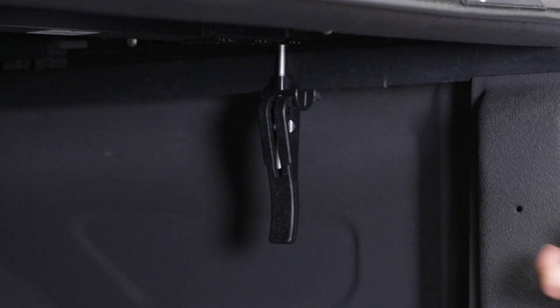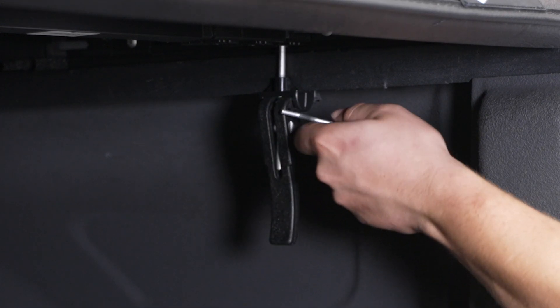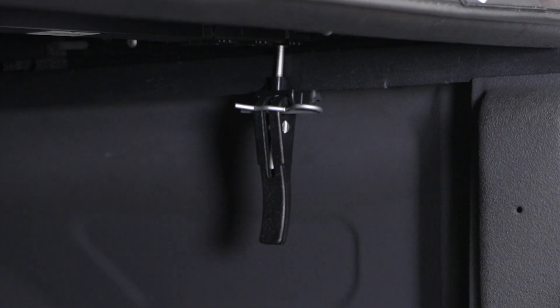To make sure that these don't come off, we have the included cotter pins that slide through this hole here. Then you can repeat that process for the remaining three clamps.